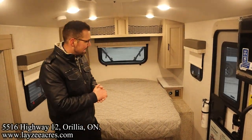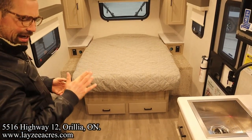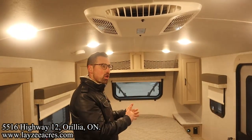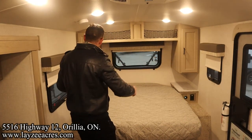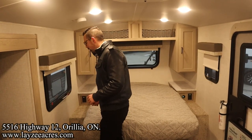We're inside that 20FBS Flagstaff E-Pro. You're standing in front of the washroom looking forward. You can see what I mean by this arch — it makes it feel a lot taller. At six foot six, Brandon is definitely able to stand up in here. We've got great windows on either side of the bed and these awesome roller shades, which are standard on these E-Pros — super slick.